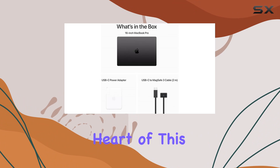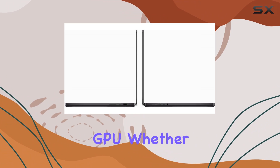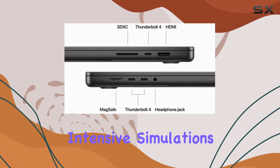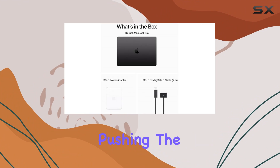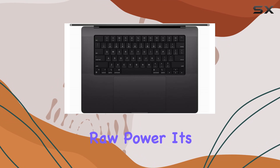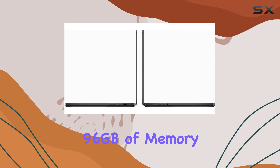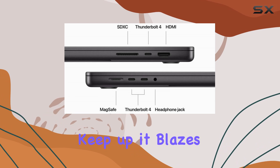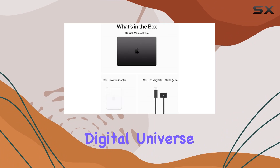Let's start with the heart of this MacBook Pro: the M3 Max 14c CPU coupled with the 30-core GPU. Whether you're editing high-resolution videos, running intensive simulations, or tackling complex coding projects, this setup delivers uncompromising performance, pushing the boundaries of what's possible on a laptop. Performance isn't just about raw power — it's about efficiency too. With 96GB of memory and a spacious 2TB SSD, this MacBook Pro doesn't just keep up, it blazes ahead, effortlessly handling multitasking and storing your entire digital universe with room to spare.